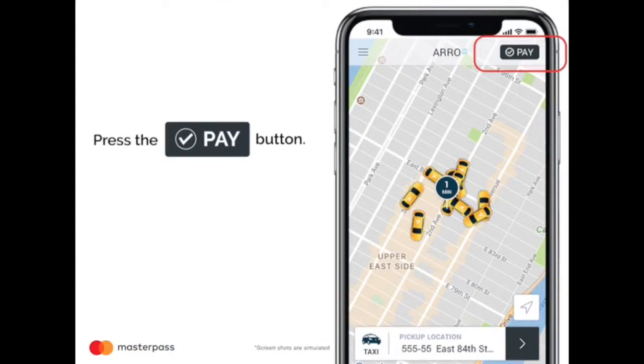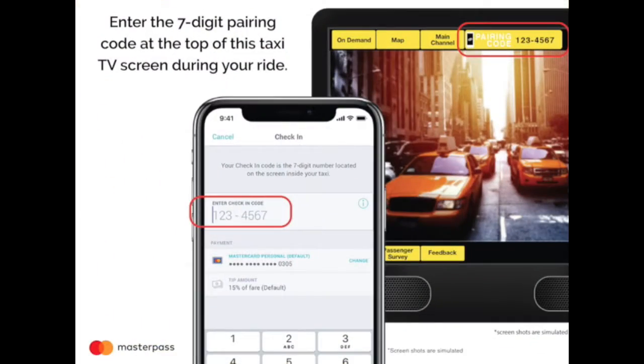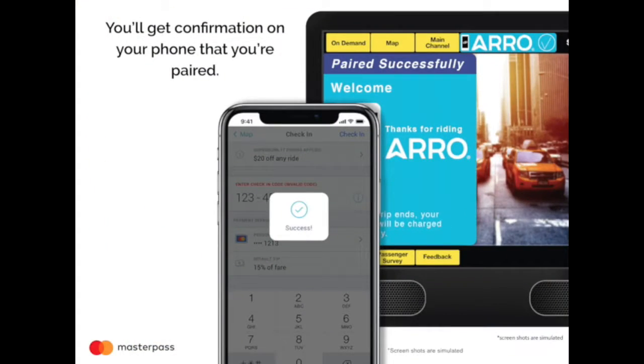To start, press the Pay button. Enter the seven-digit pairing code at the top of this taxi TV screen during your ride. You'll get confirmation on your phone that you're paired.